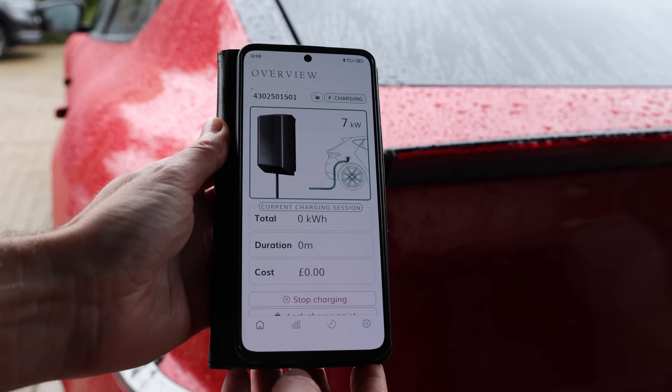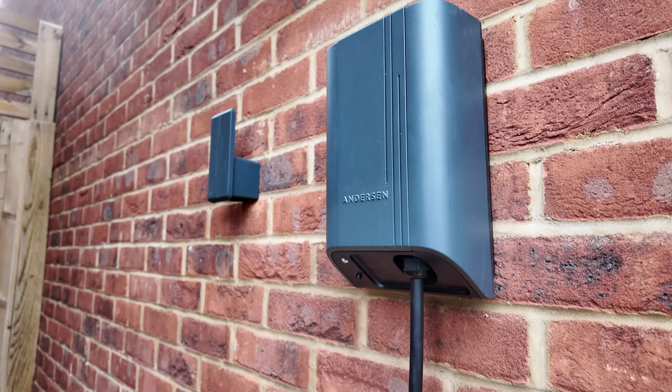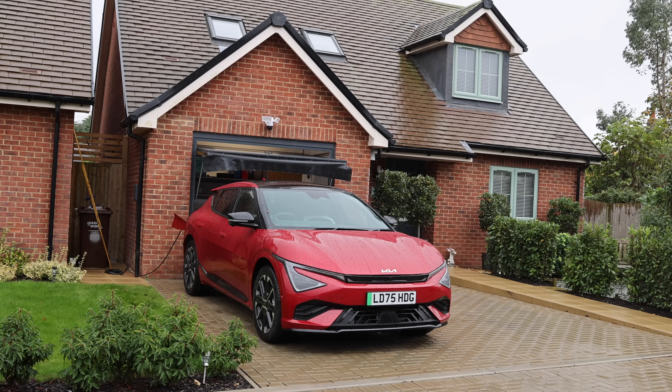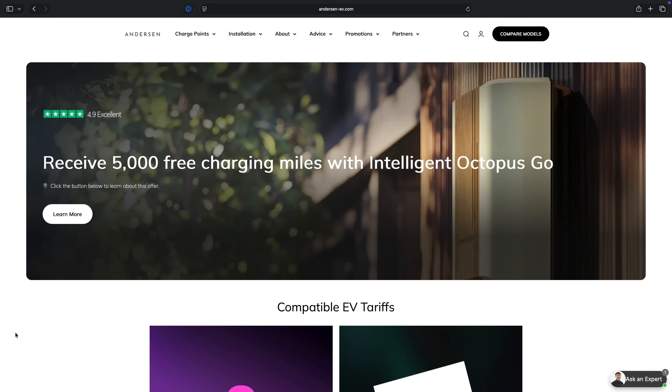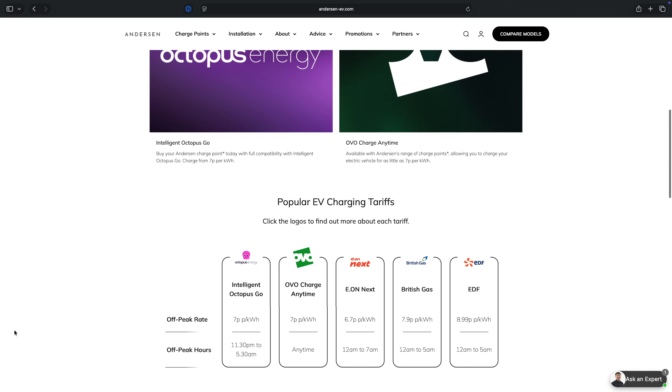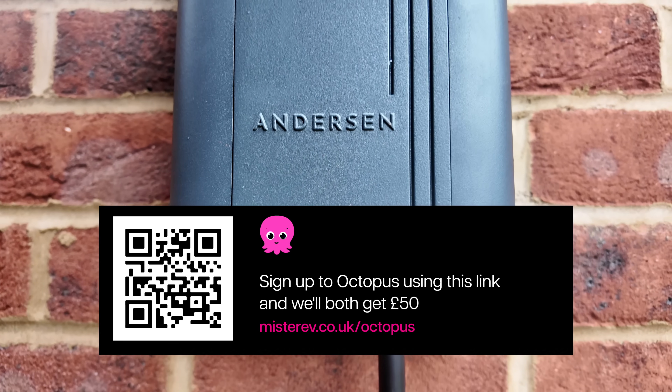It looks very hard wearing and it's got a seven-year warranty — I couldn't find any other charge point with such a good warranty as standard. It also has compatibility with solar panels: it can charge when you've got excess solar, though if you've got a good export tariff it might not make sense, but the option is there. It supports smart tariffs like Octopus Intelligent Go — a fantastic tariff where your car charges at 7p per kilowatt hour, and also during the day if it's particularly windy and cheap electricity is available.